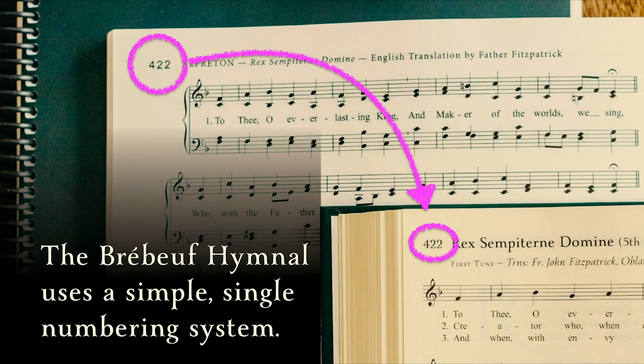For the record, the Brebeuf hymnal has a single numbering system to avoid such confusion.